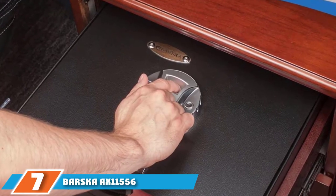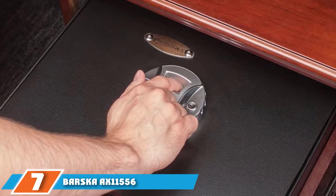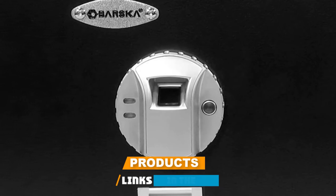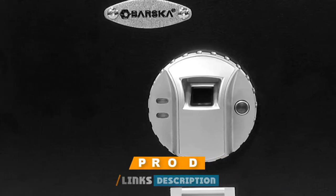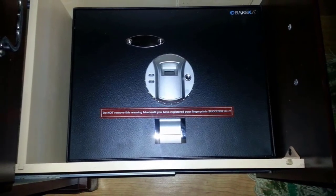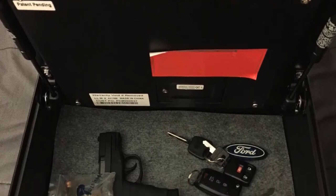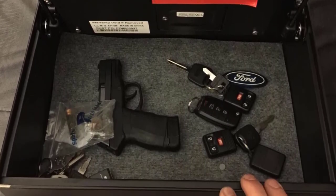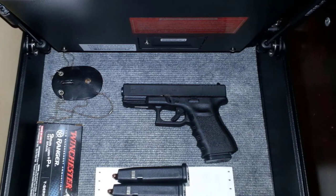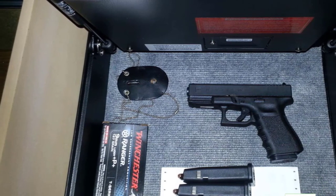Moving on to number seven, the Barska EK 1556 Biometric Gun Safe is a DOJ certified safe with two motorized deadbolts and tamper-resistant edges that keeps your firearms safely secured. The fingerprint reader only needs to read about two-thirds of your fingerprint to open, making the scanner reliable and able to open on the first try. When you need to access your pistol safe quietly, the silent mode allows noiseless access, and you can mount it inside a desk or closet using the pre-drilled holes.